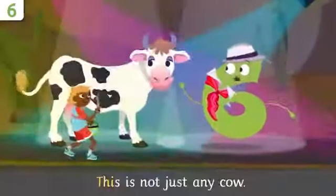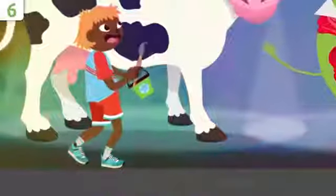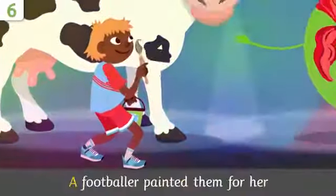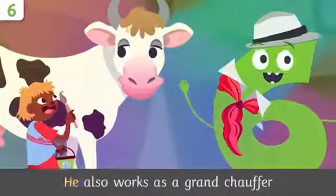This is not just any cow — her six spots are real somehow. A footballer painted them for her, and he also works...